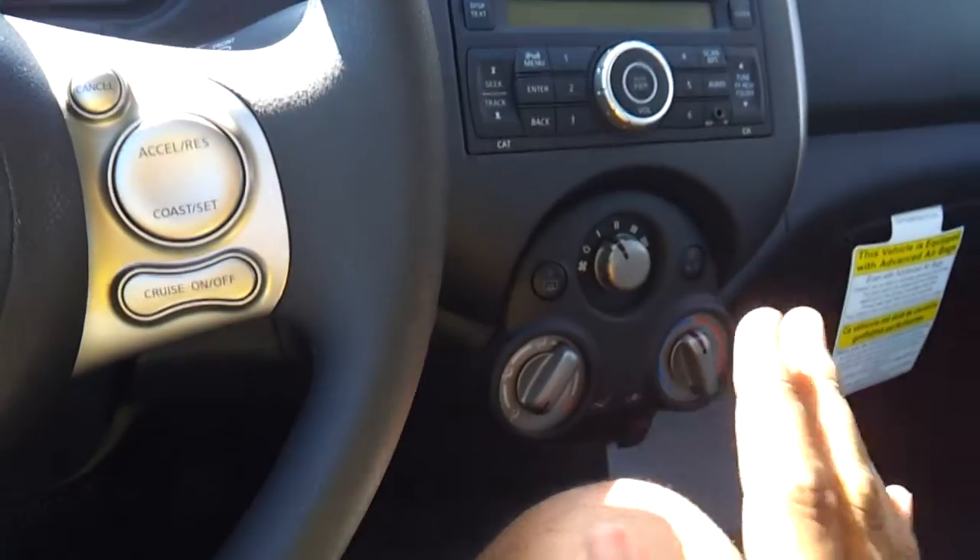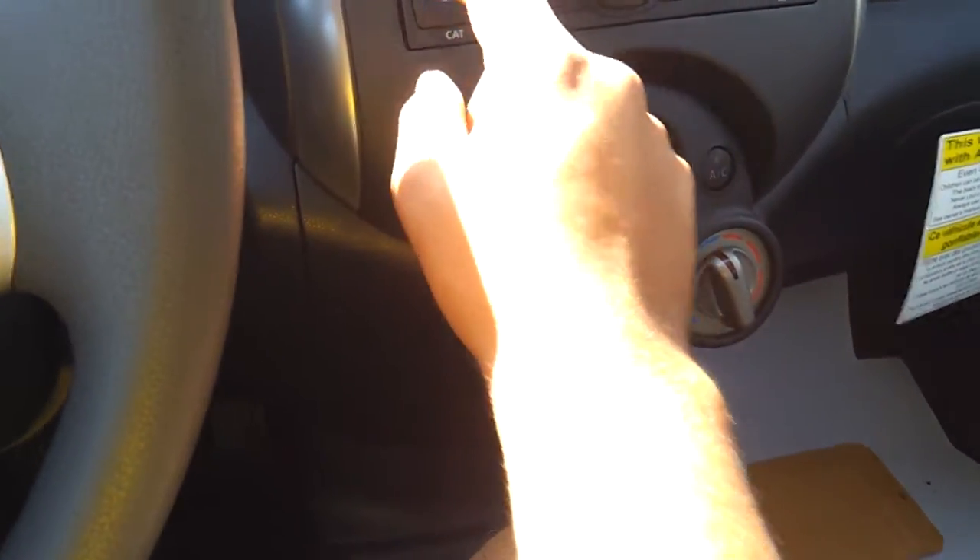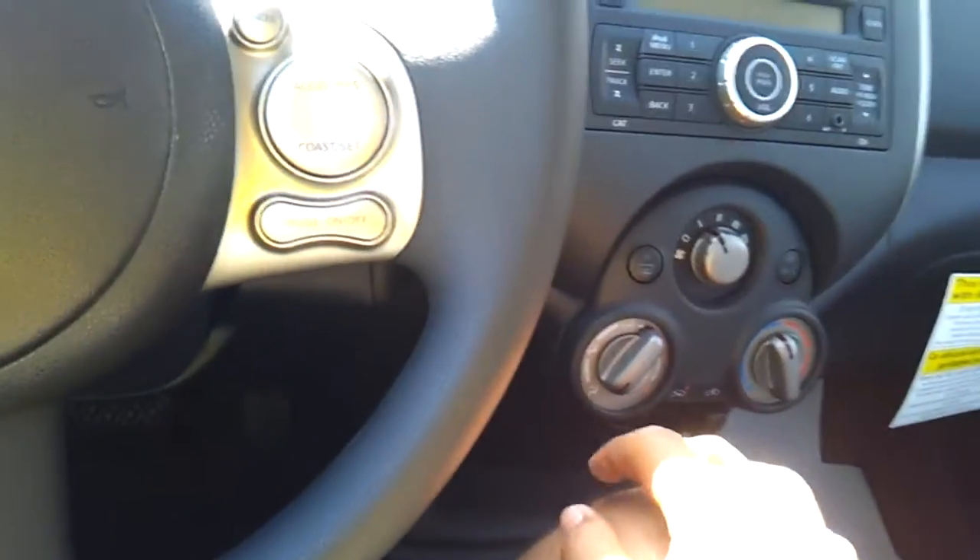Different zones, different temperatures, different fan speeds, your rear window defroster button, CD player, all your presets, auxiliary input, seek track, FM, AM, iPod integration — all that basic stuff.